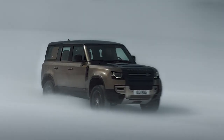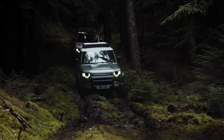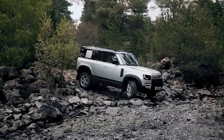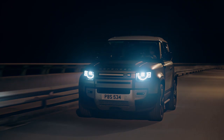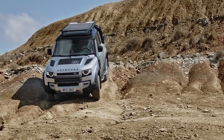When the Defender's 67-year production run ended in 2016, it had already been nearly 2 decades since one could be found in a U.S. Land Rover dealership. The 1997 Defender 90, with its 4.0-liter V8, 4-speed auto, and 13 mpg, was a British-born Jeep rival.